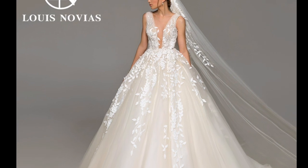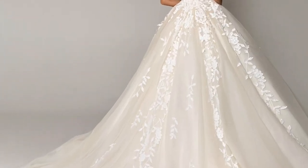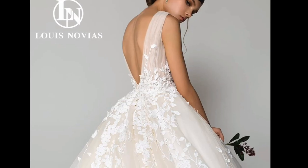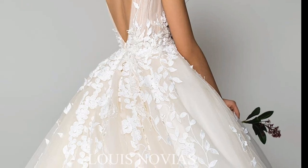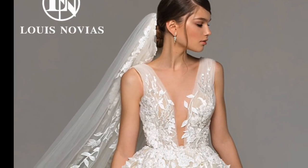1. It is made from high-quality materials. The Louis Novia's Wedding Dress is made from high-quality materials, including chiffon, lace, and tulle. These materials are soft, comfortable, and will last for many years. The dress is also lined to provide extra support and comfort.